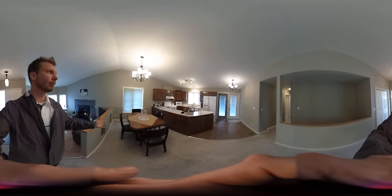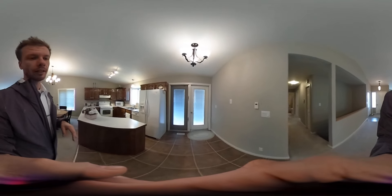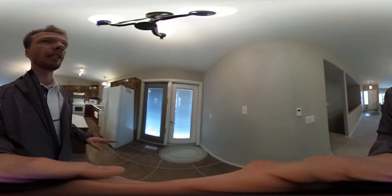You have your dining room here, really good sized kitchen. The tile in the kitchen area here is all heated and it feels really nice.